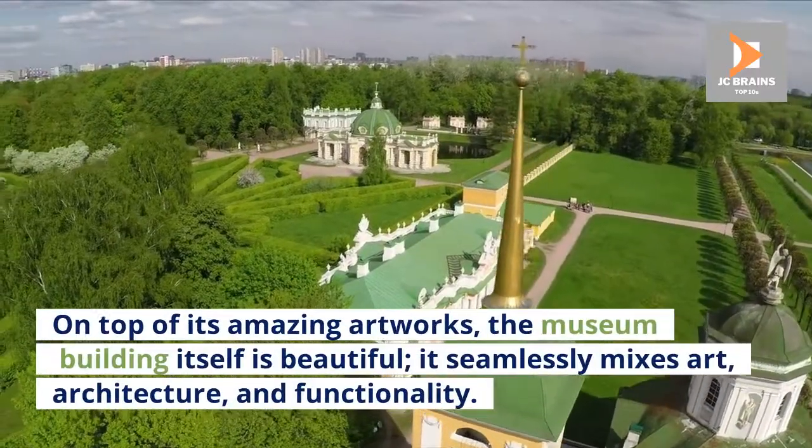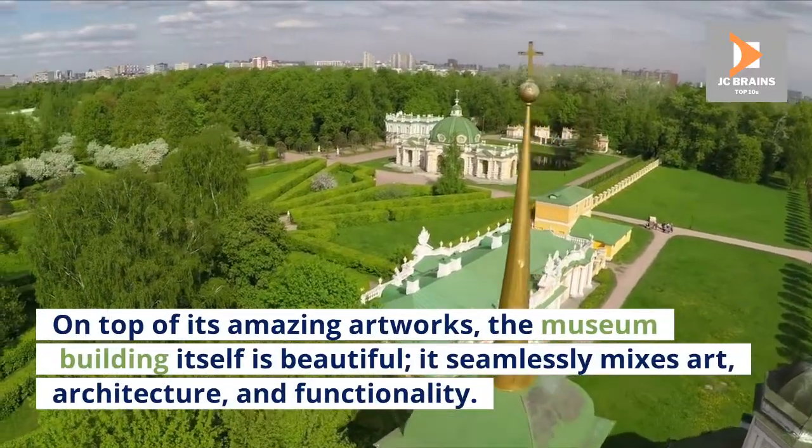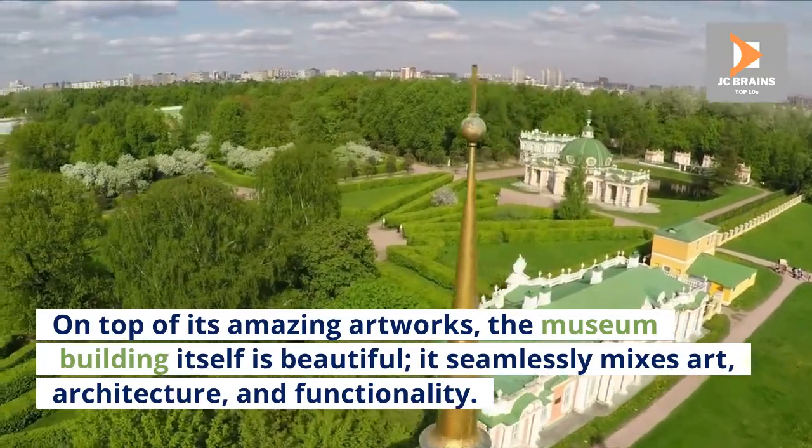On top of its amazing artworks, the museum building itself is beautiful. It seamlessly mixes art, architecture, and functionality.